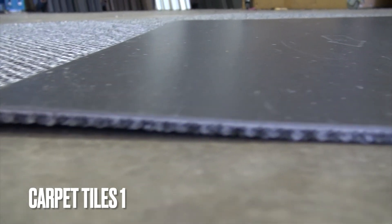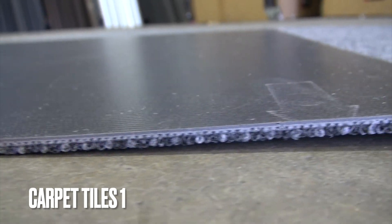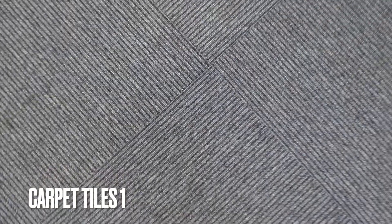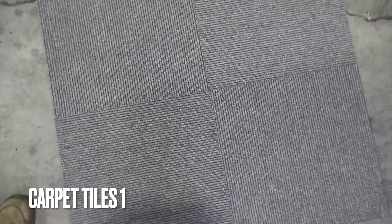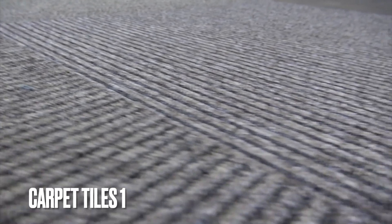These tiles are currently on sale from $16.90 to $18 per square meter including GST. You can pick up from our showroom or we can ship them to you Australia wide.